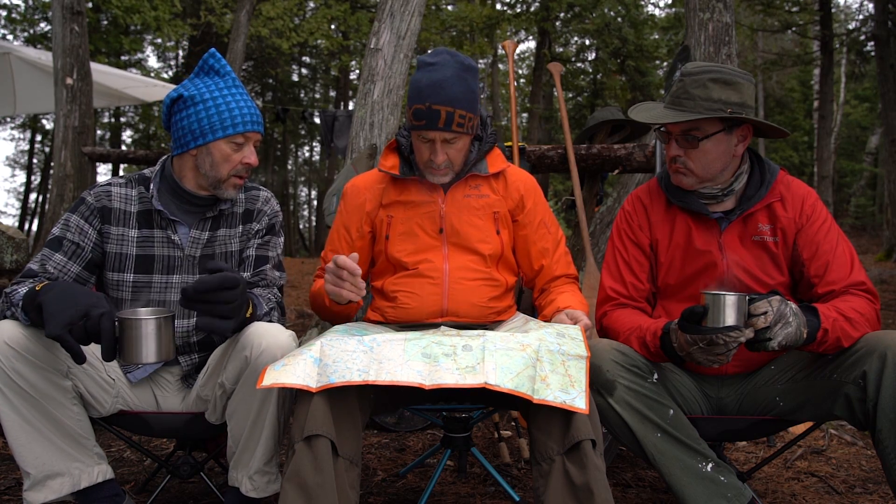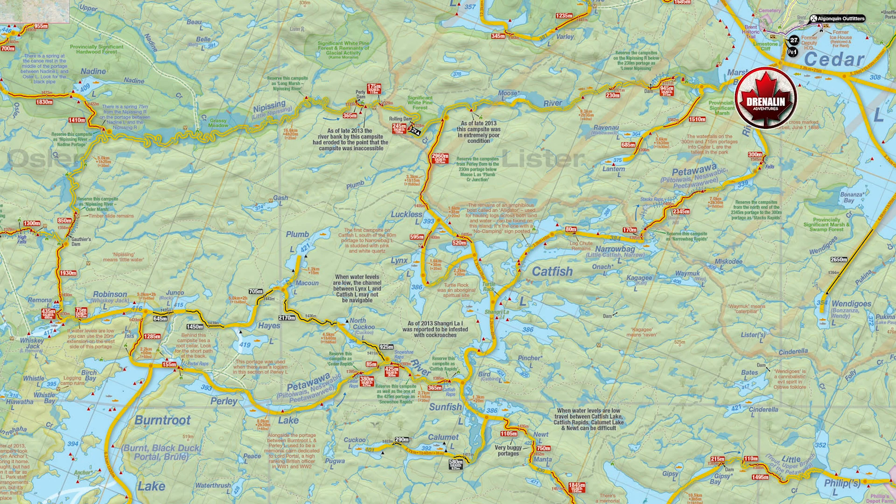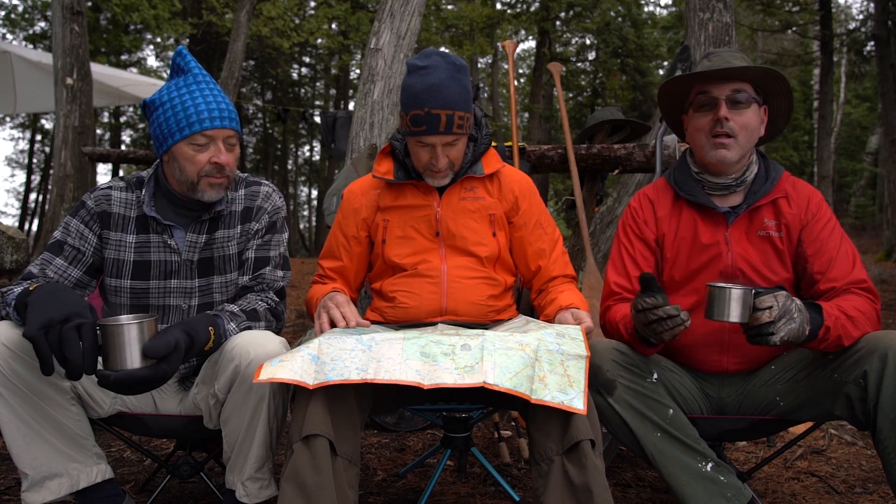Today is Friday morning. We are at base camp. It took us two days to get here and we're just going through the map right now. We just added up the portages that we did, because we did a double carry on each of them. We walked about 13, 13.5 kilometers. I'm going to say 14 kilometers because it felt that way.